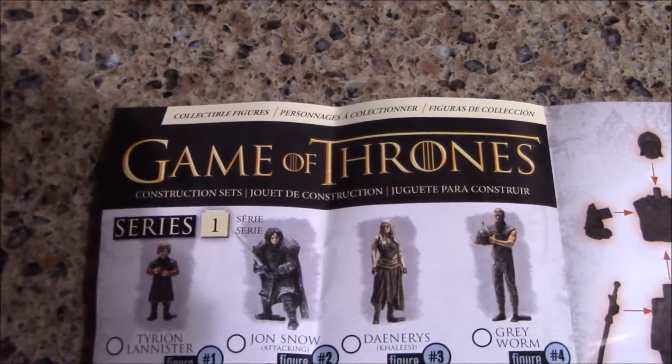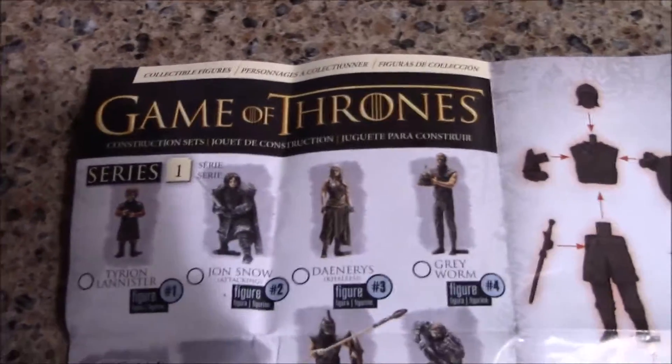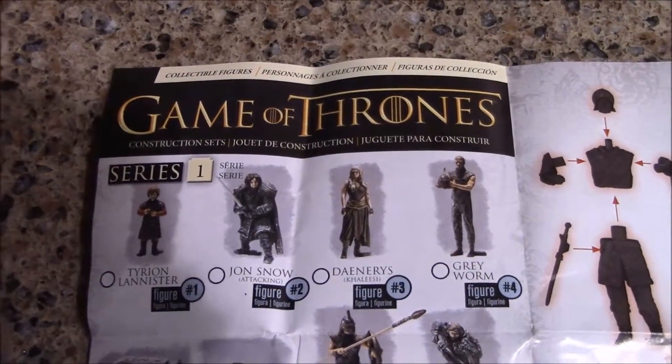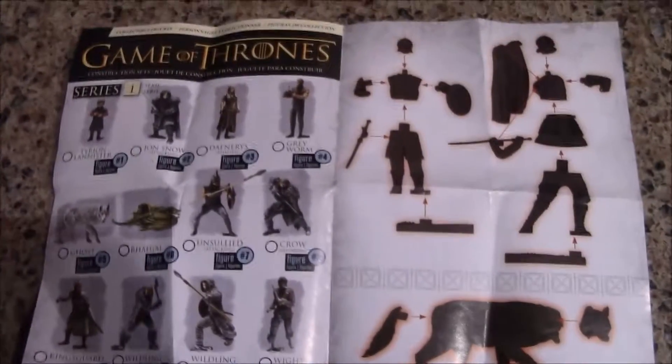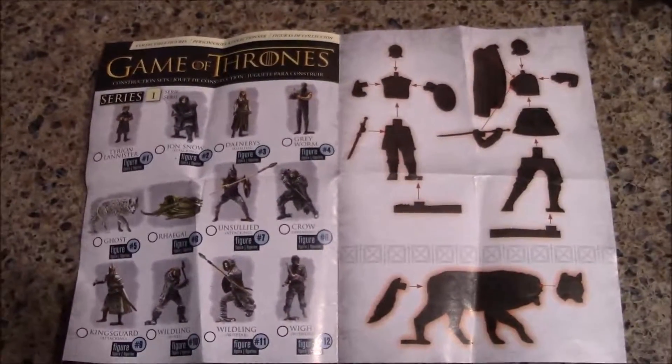Let's get to it. We got four different bags, and you can see the thickness of them. Hopefully you can see how there's barely anything in one of them, and this one's a fat one. So we're interested to see what they are. Hopefully we get a Ghost, or a dragon, or a Tyrion, or whatever. Let's open this thin little guy first and see what we got.